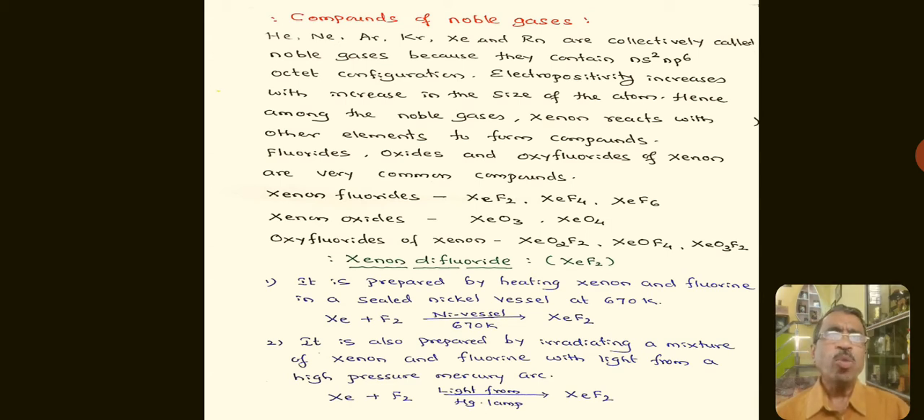These noble gases are also called inert gases and they are highly stable. When we go down in a group of the periodic table, the atomic size increases. Therefore, the size of Xenon is the highest among the noble gases. After Xenon, you have Radon, which is a radioactive element. Hence, we are not considering Radon.